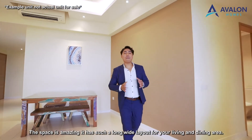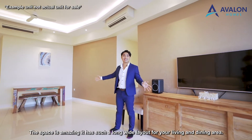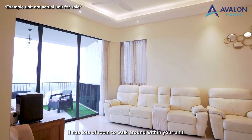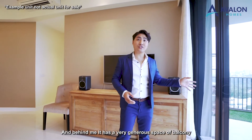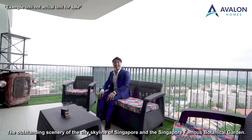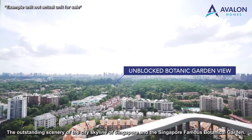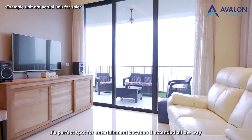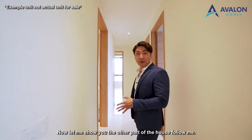The space is amazing. It has such a wide, long layout from your living room to your dining area. You can see how wide the distance is from the sofa to the TV — there is a lot of room to walk around within the unit. Behind me there is a very generous balcony space, allowing many seats for you to chill while enjoying the breeze and the outstanding scenery of Singapore's city skyline and the famous Botanic Garden. It's a perfect spot for entertainment as it extends all the way from the dining area to the balcony. Now let me show you the other part of the house.